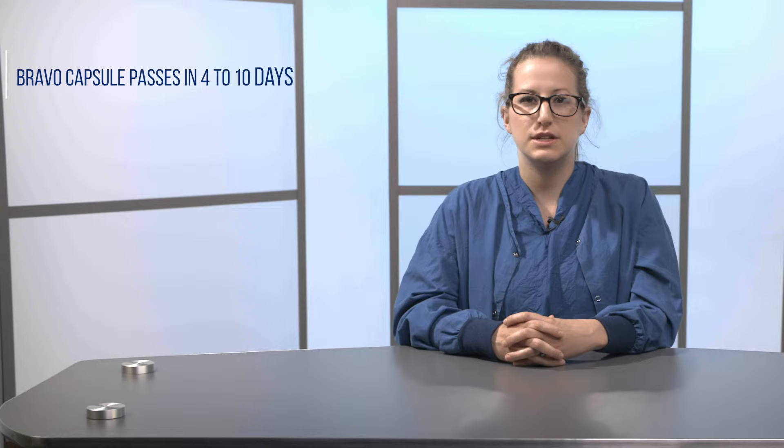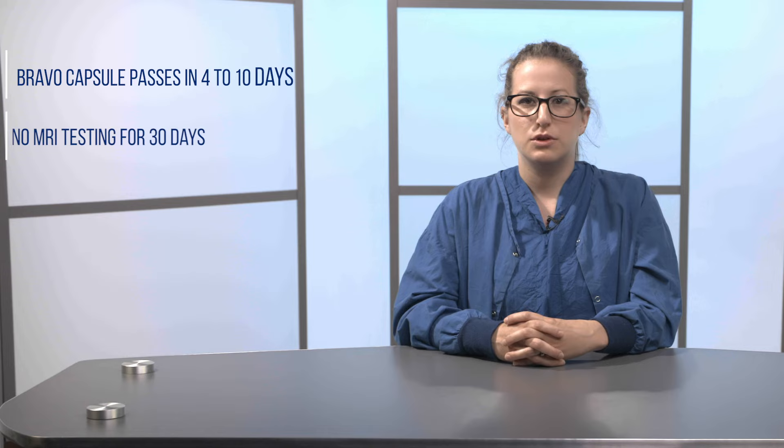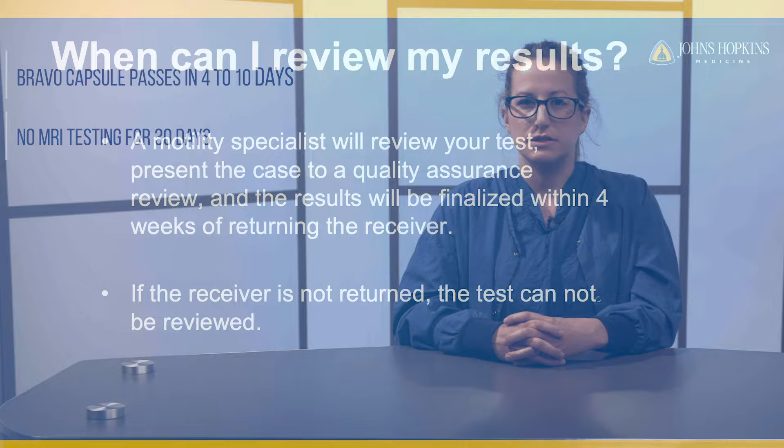The Bravo capsule is affixed in the lumen of the esophagus for about 4 to 10 days and then passes through the system, eventually departing through the stool. Please make sure not to have an MRI for 30 days after your Bravo testing.